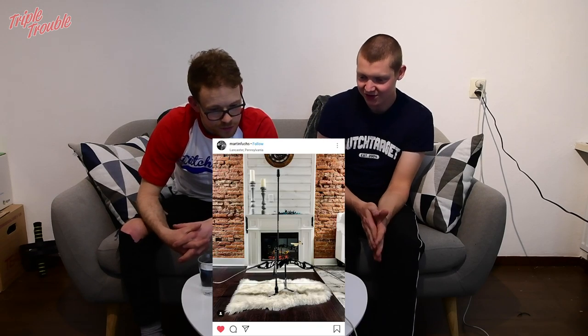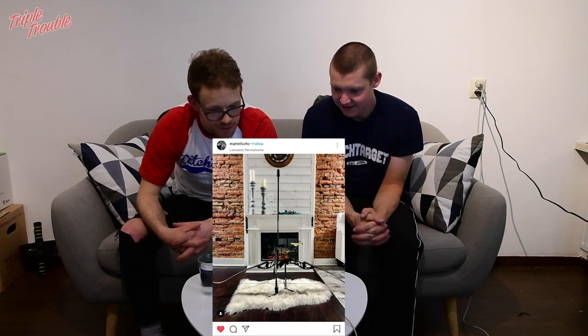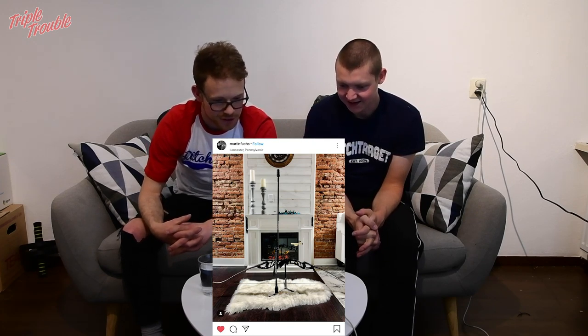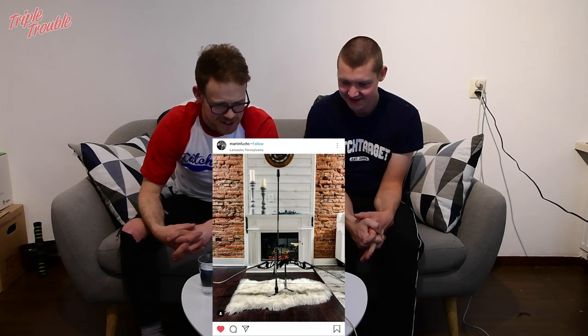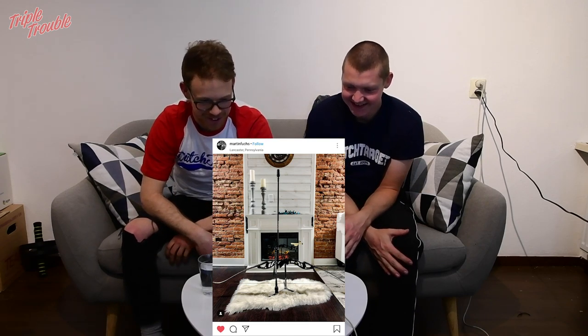Then one by Martin Fuchs. Martin makes great pictures actually. This one is in front of the fireplace — pretty romantic. I hope the bow didn't go into the fireplace after. That only happens to wooden bows. My dad has burned a lot of my broken wooden bows.